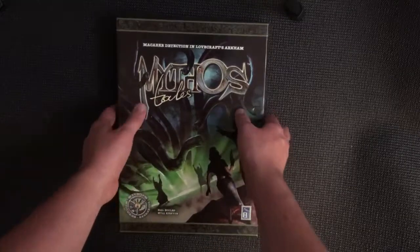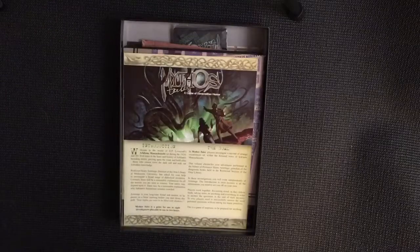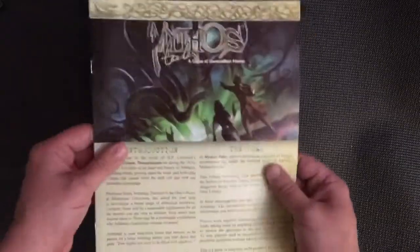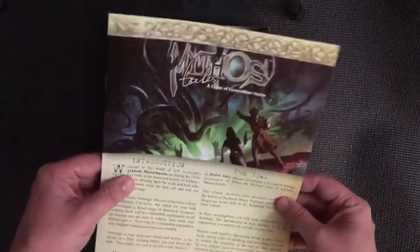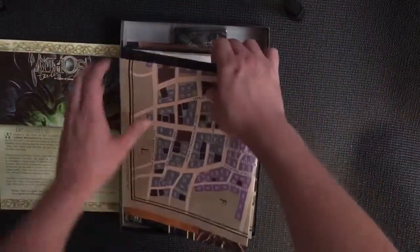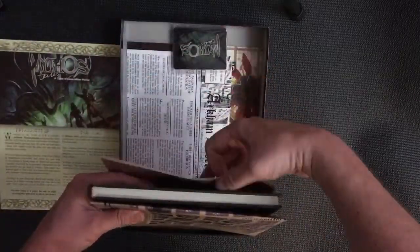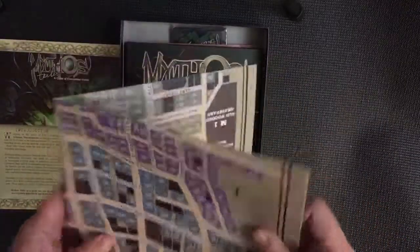I'll give you a brief overview of what's in the box and how the game is played. We start with the introduction — this is basically a rulebook and it's very very brief. The game is played mainly in the investigation book, on the map, and a few other components. First up, we get a map of Arkham.